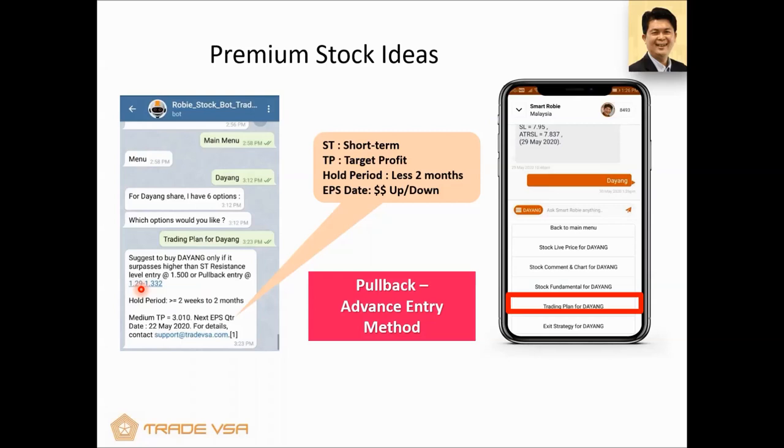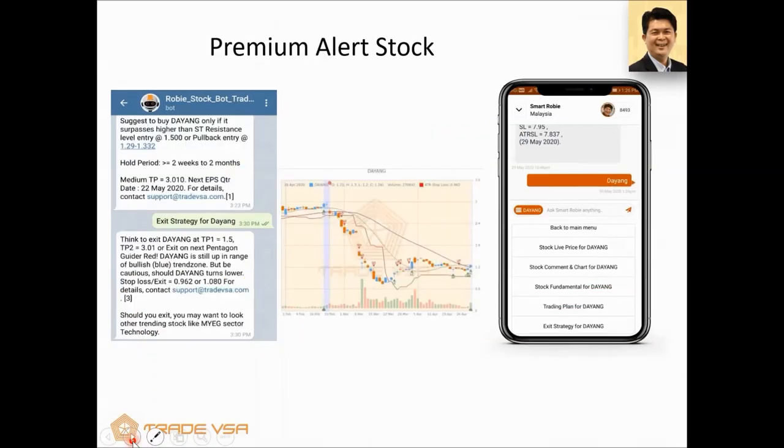The next option is the pullback method — for those who don't want to buy at a high price. The pullback method is an advanced entry method requiring some judgment, which we teach in our courses or workshops. Then there's the exit strategy — for those who already hold a stock. The trading plan is for those trying to initiate a trade. For Dayang, exit options show TP1 at $1.50, TP2 at $3, or exit when you see the next red pentagon. The next red pentagon is the signal to get out. It will pre-warn you.